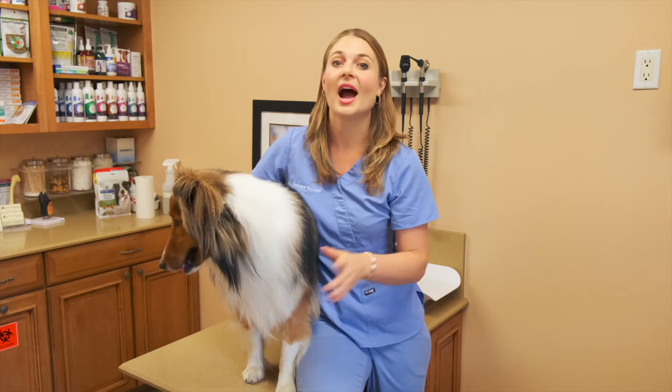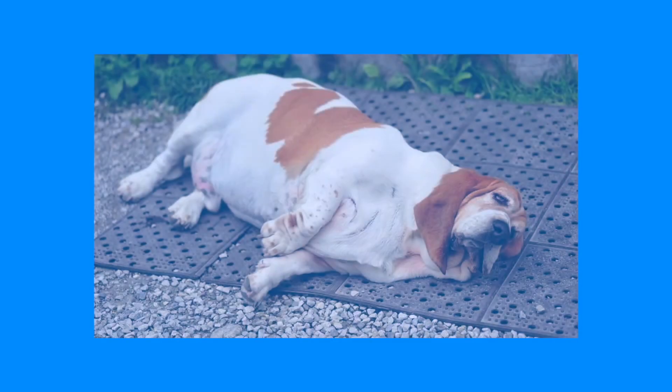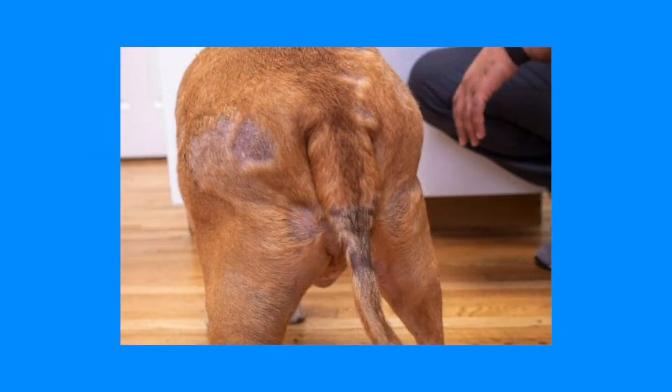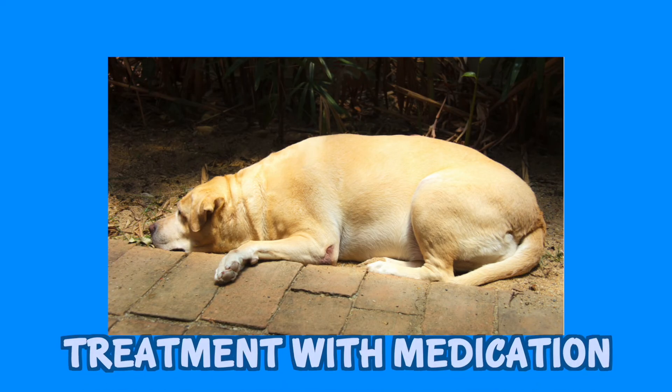Number five, hypothyroidism. Shelties are commonly known for having low thyroid levels, which are due to an autoimmune reason. They will present with either weight gain, bilateral hair loss on the flanks, lethargy, or no interest in exercising. With medication they can have a great prognosis and live a normal life.